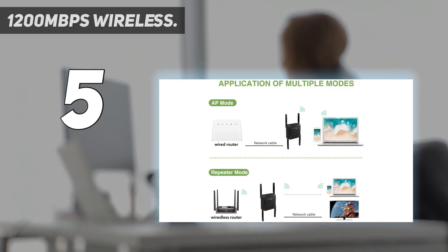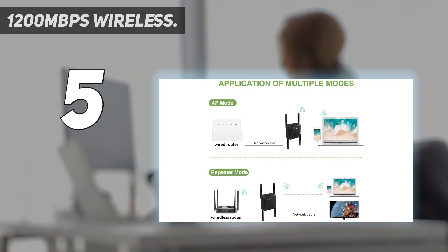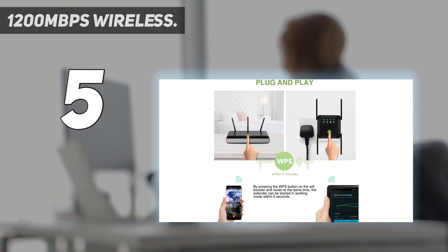You can give full play to the high performance of the frequency band, eliminating blind spots to improve Wi-Fi coverage and creating uninterrupted, reliable high-speed Wi-Fi. Since its wireless extension range is up to 2,000 feet, distance will no longer bother you. Two working modes of Relay/AP can easily meet different needs.